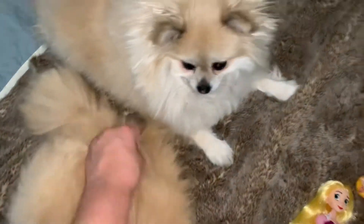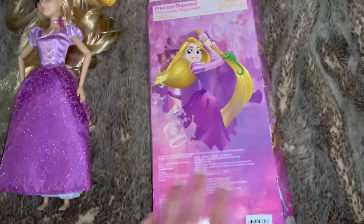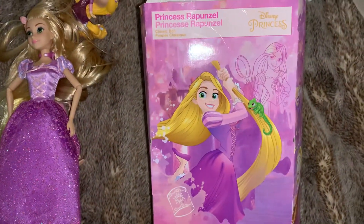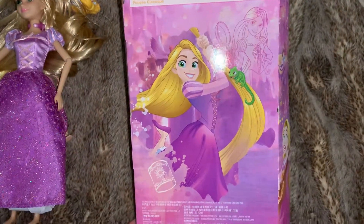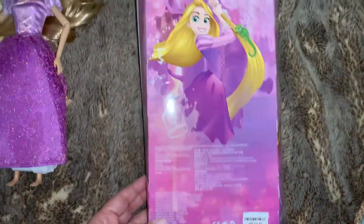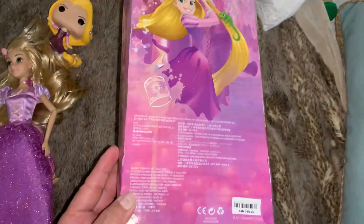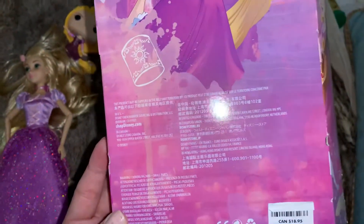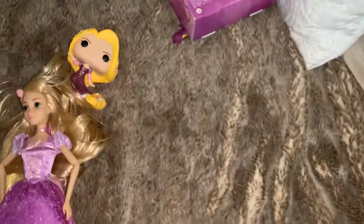These are my princesses here — my two Rapunzels. Her hair is so long. Let's get her out of the box. This is what the back looks like, and I love her because she's so pretty. Look at the art — that's from Tangled. This is from Disney — yeah, shopdisney.com.